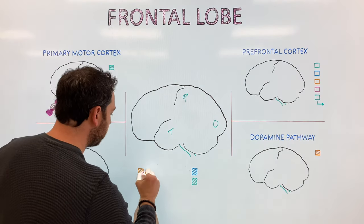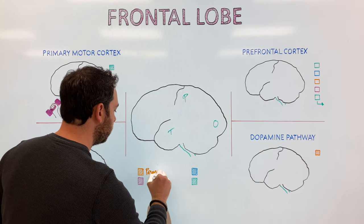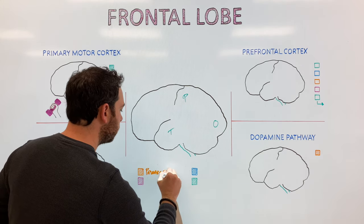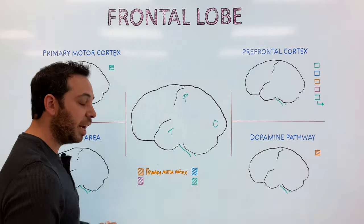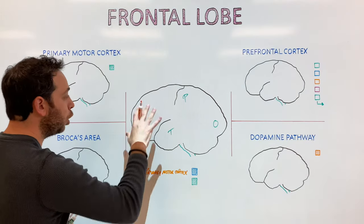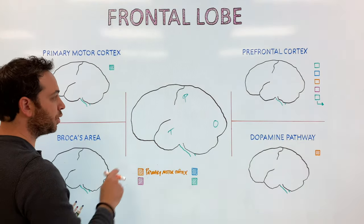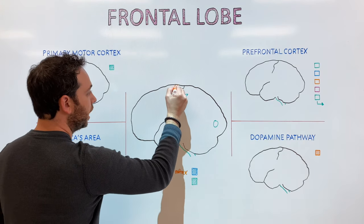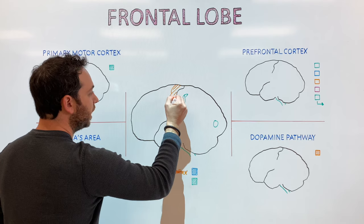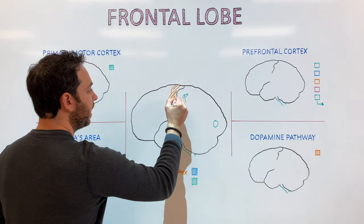The first part is called the primary motor cortex. It's located in the back of the frontal lobe, just in front of the central sulcus — a strip that runs down the hemisphere. The primary motor cortex plays a role in motor control and movement, and we'll dive into that in a few moments.